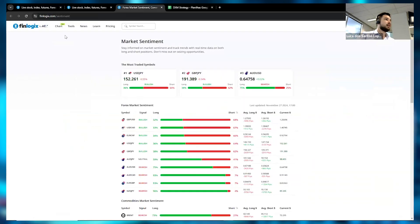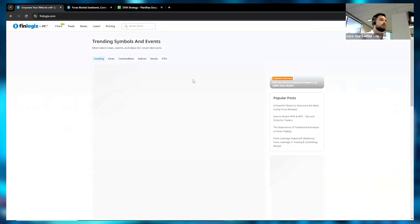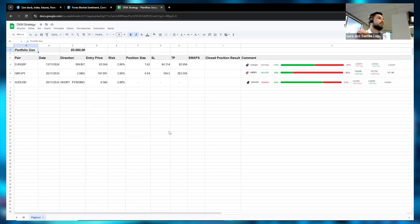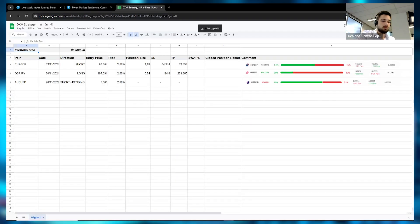We'll be using the chart section and also the market sentiment tool under Tools. I'll send the link to market sentiment as well so everyone has access. The DXM strategy workbook — a Google Docs spreadsheet — is on Telegram, but I'll also send it here in the chat.